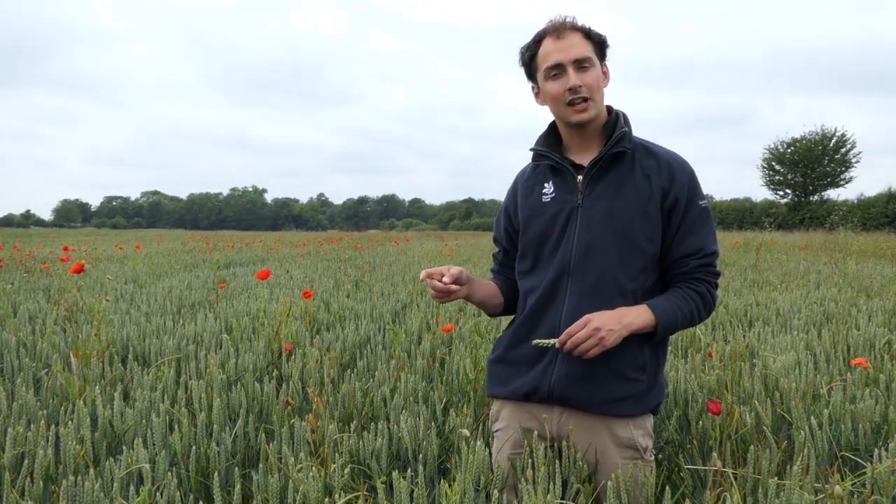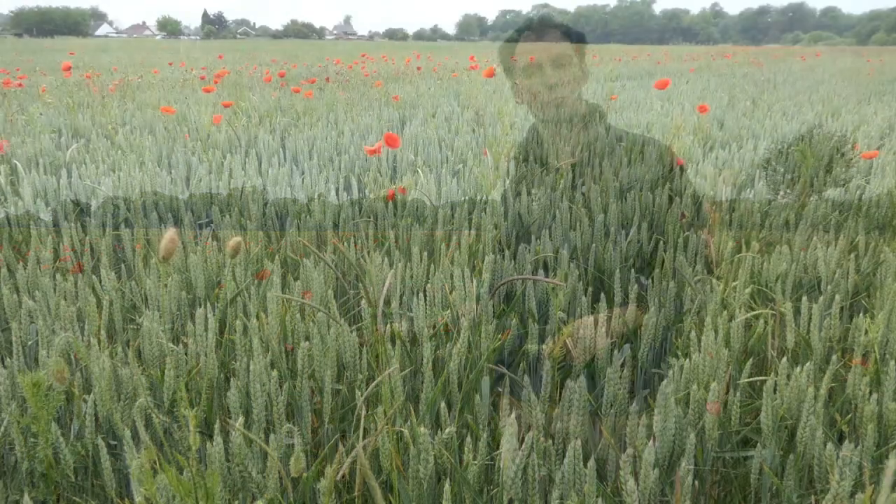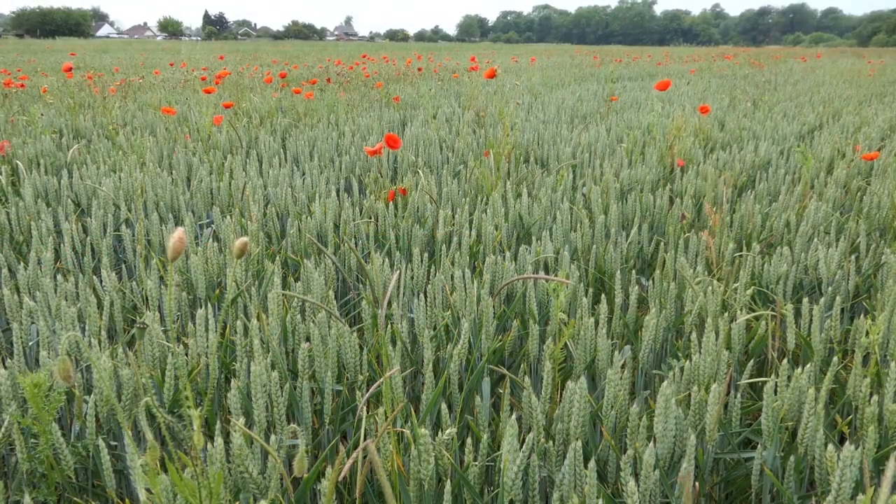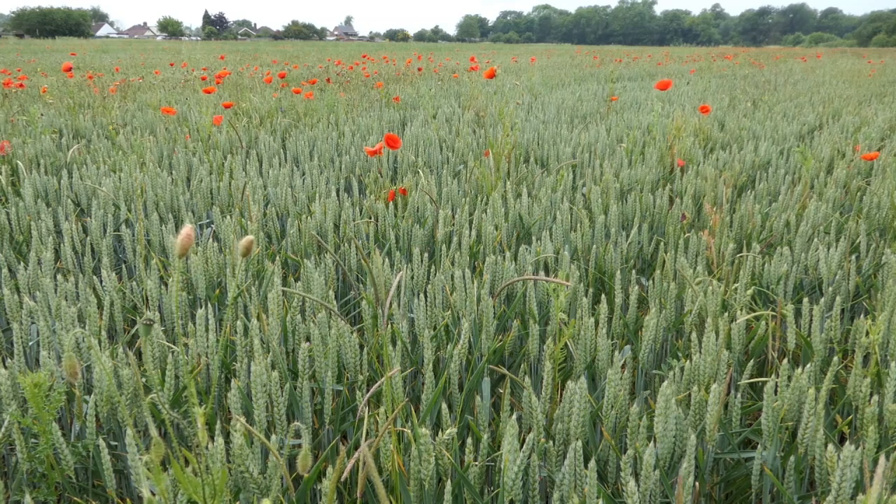If you ever eat a slice of cake or one of our famous scones in the National Trust, there's a really good chance that the flour used to make that product came from wheat grown at Wimpole. And this is a field that we'll harvest in August to produce more of that flour.